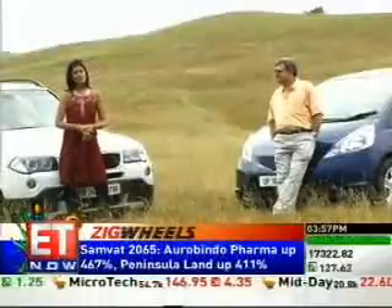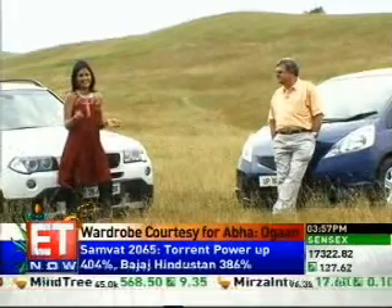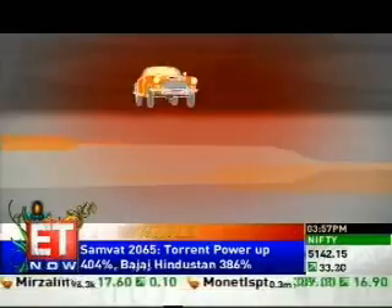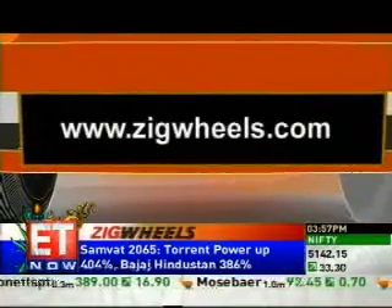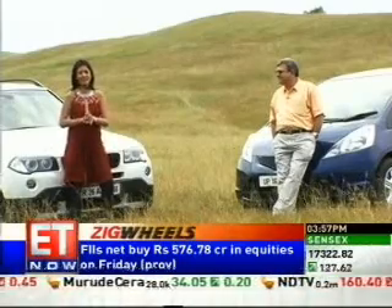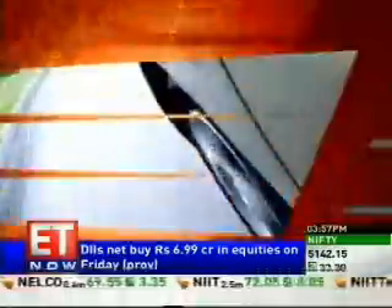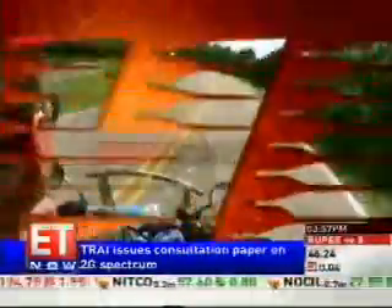That's the end of this episode of Zig Wheels. We've had a ball picking out all our favorite cars — do write in and tell us what you thought at www.zigwheels.com. Adil, thanks so much for joining us. Grab a copy of the magazine and let us know what we can do to make it even better. Don't forget, it's on the stand — our very own Zig Wheels magazine. We'll catch you next week. Bye for now.